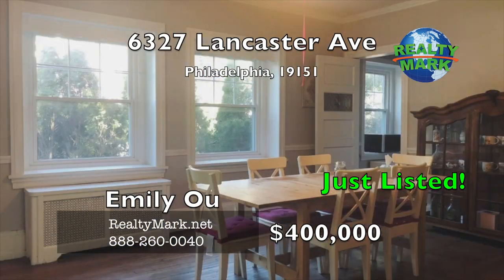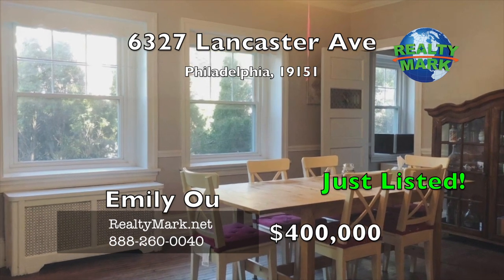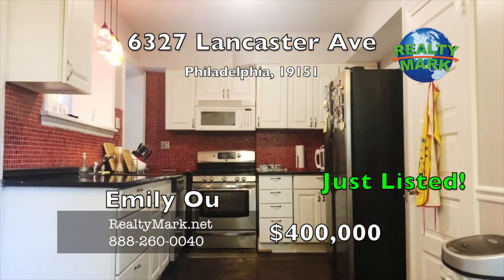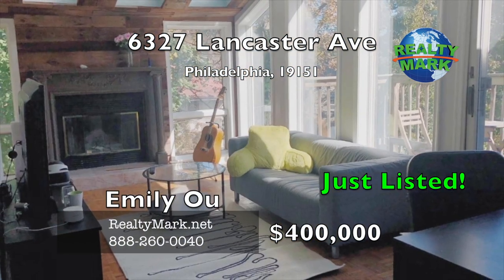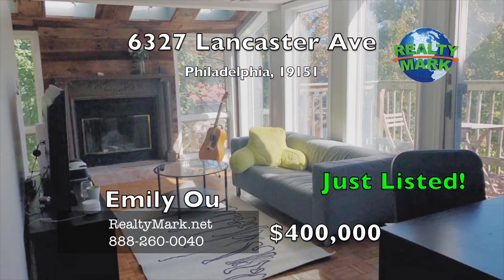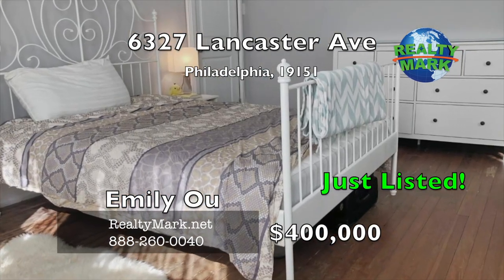A center hall opens to a grand stair, living and dining room with an updated eating kitchen. The home has a two-story addition which offers so much potential — it could be additional bedrooms, office, living space or in-law suite. It's for you to decide. The entire house is freshly painted.